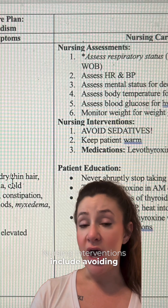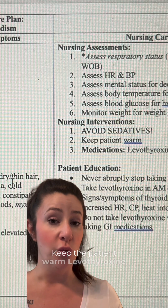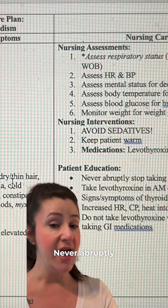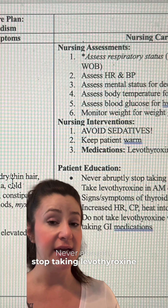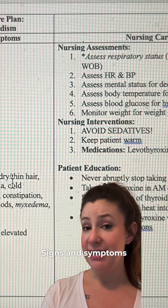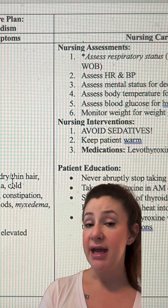Nursing interventions include avoiding sedatives, treating pain with acetaminophen, and keeping the patient warm. Levothyroxine is the most commonly prescribed medication — never abruptly stop taking it. Take it in the morning on an empty stomach and monitor for signs and symptoms of levothyroxine toxicity, including increased heart rate.